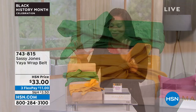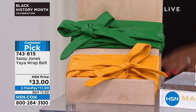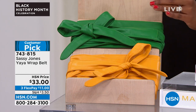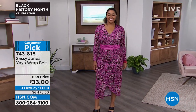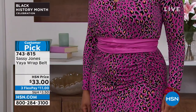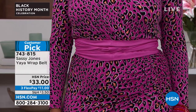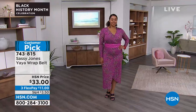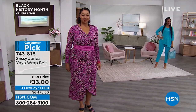We've got a full hour of fashion and beauty. Coming up in just a few moments are belts from the brand Sassy Jones — maybe you've had a chance to try this brand here at HSN. It's one of our newer brands. This is called the Yaya Wrap Belt, and we have had to reorder and reorder it so many times because it always sells out. It works with everything.